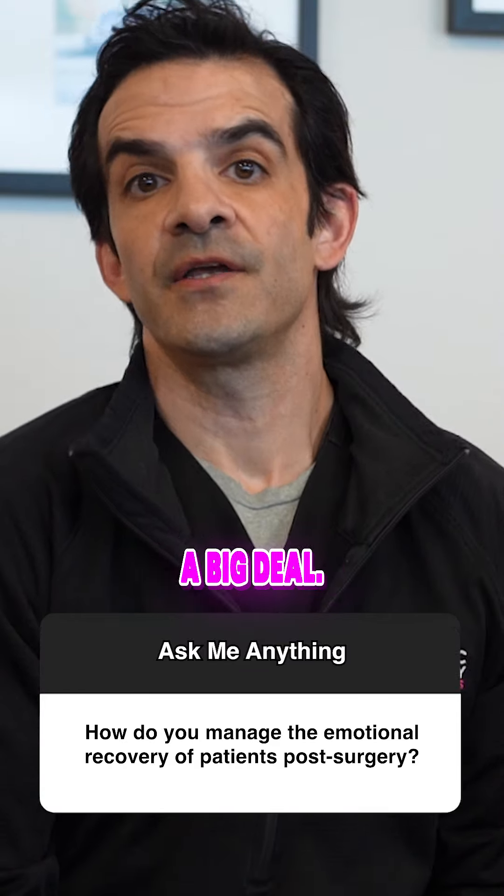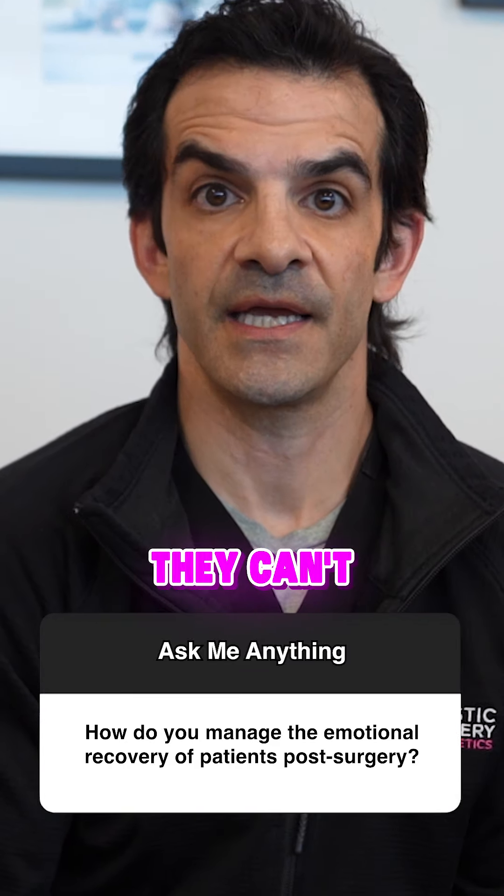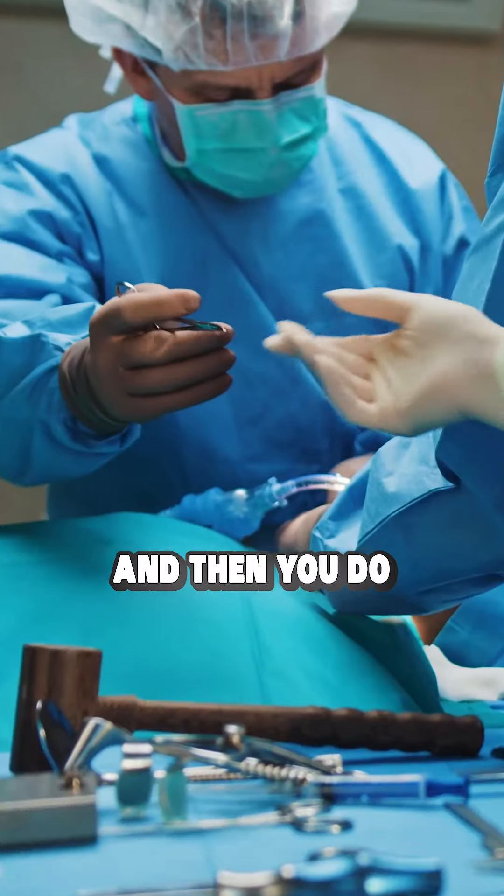So this is a big deal. Initially you meet the patient, you come up with a plan, we're all excited, they can't wait, maybe a little nervous, and then you do the surgery.